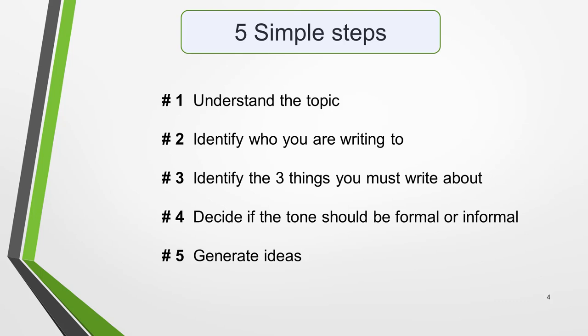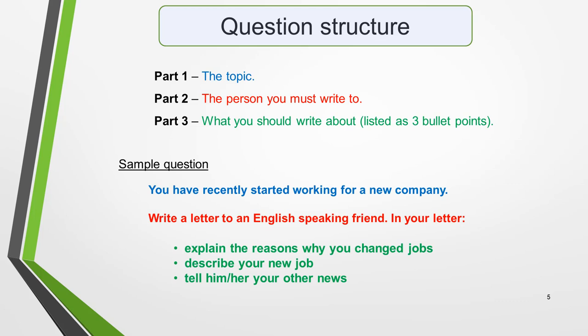We'll look at these in more detail in a minute, but first I'll quickly show you how to understand an IELTS letter question. The structure of the question will always be the same. There are three parts: Part 1 is the topic, Part 2 is the person you must write to, and Part 3 is what you should write about, listed as three bullet points. Also on this slide is a typical question. I've used the same colour coding to highlight the three different parts. Recognising these three parts will help you to quickly analyse the question and plan your answer.